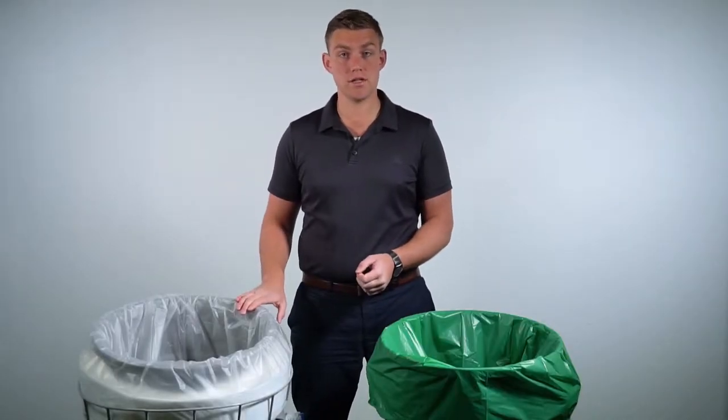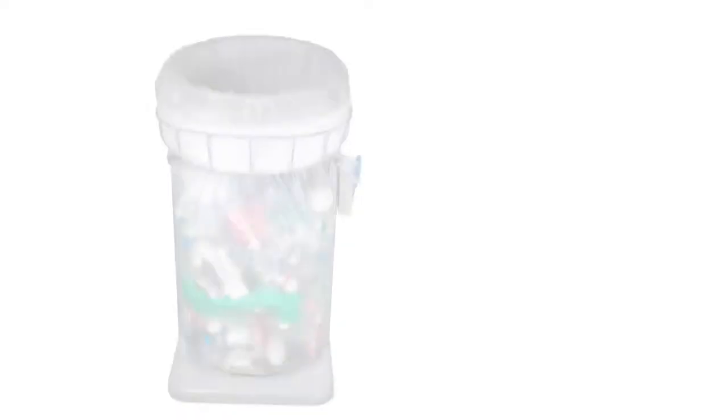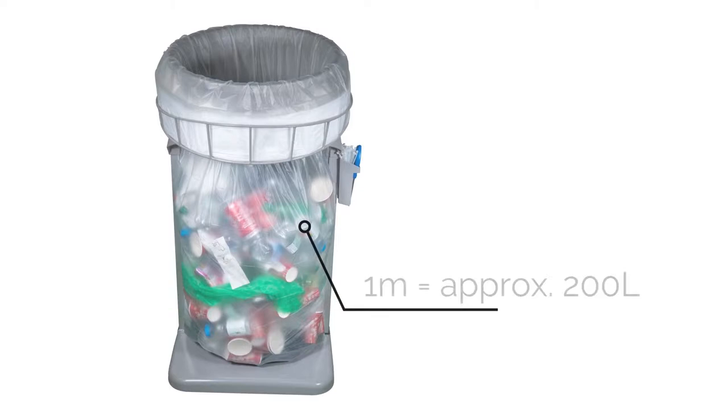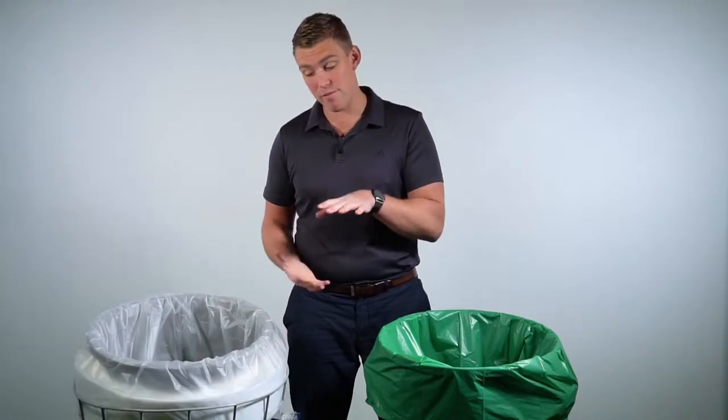The assumption is often made that our Maxi 110-metre continuous liner refill is equivalent to 110 conventional bin liners. The volume capacity of one metre's worth of Maxi continuous liner is approximately 200 litres, and remember every bag you remove is 100% full.